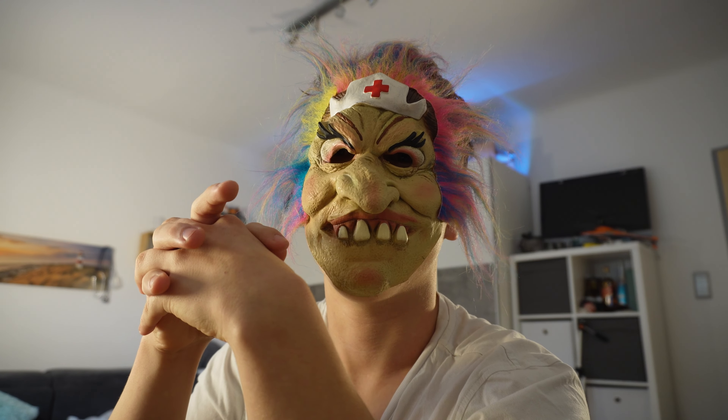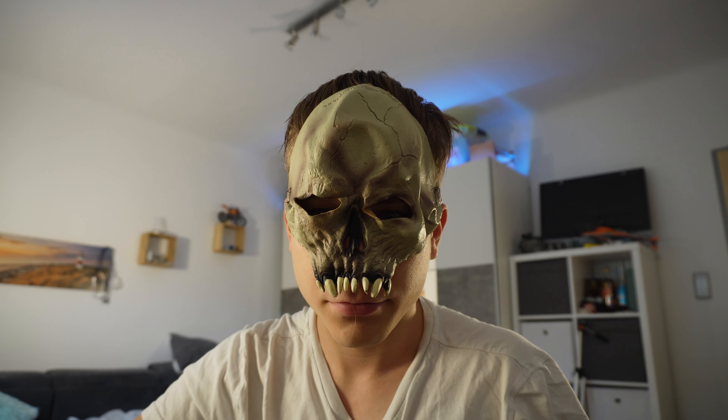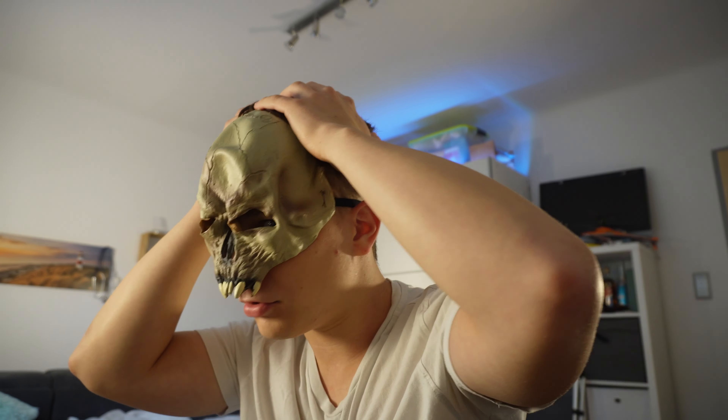I'm Spider-Man, my friends! I'm Spider-Man, Spider-Man, I hit Gregory with my frying pan.